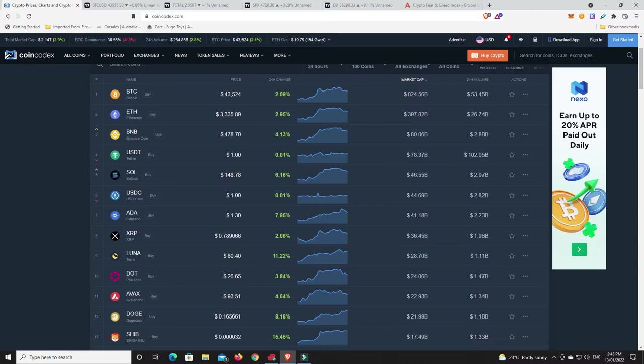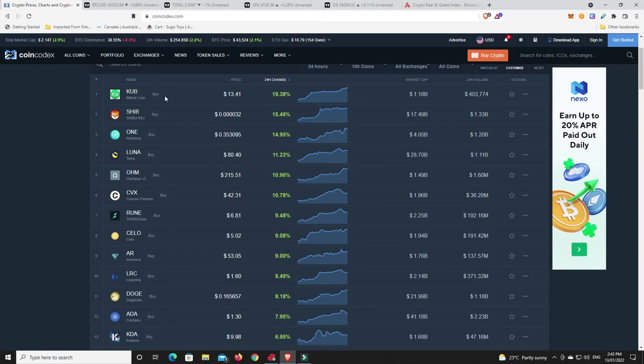Looking at the top 100, considering the market is up nearly 3%, it's a sea of green at the moment. Terra had a nice bounce. There's also something in the top 100 — BitCub Coin, which just sounds dodgy. Shiba Inu had a nice pump, One Harmony, Terra Luna, Olympus, and Convex Finance are all showing double-digit moves, with a number of high single-digit moves as well.